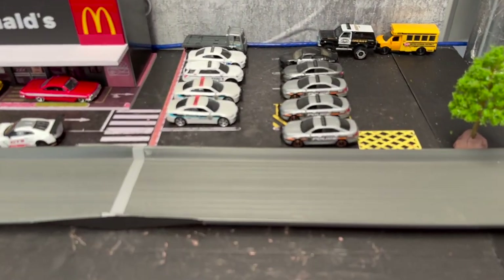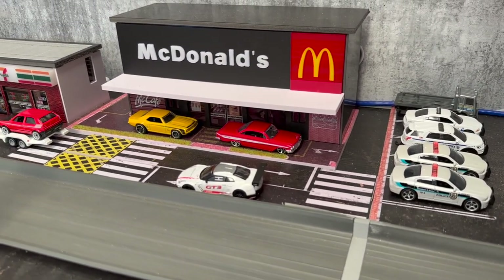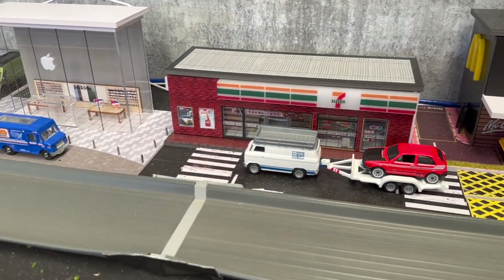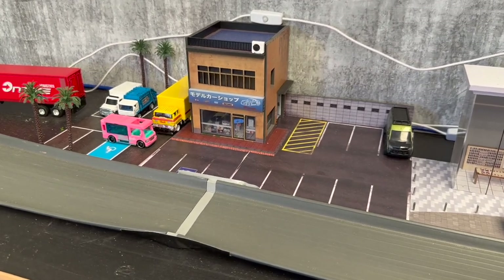I've got my police fleet — I use those in a few videos for police chases and different recreations. I've got the McDonald's with the drive-through. All these buildings here are made by G-Fans, so you can buy those off eBay — just type in G-Fans and the building that you want. There's the Apple Store and the Japanese Toy Store.